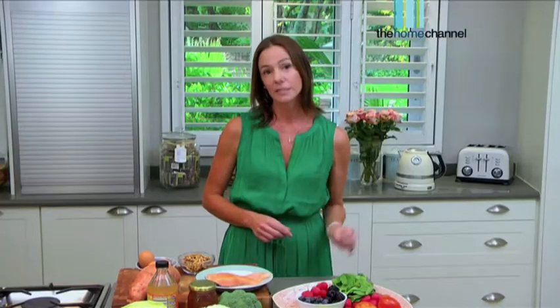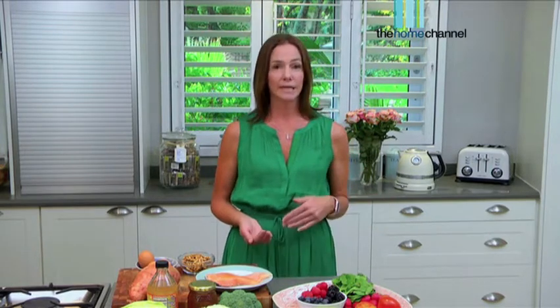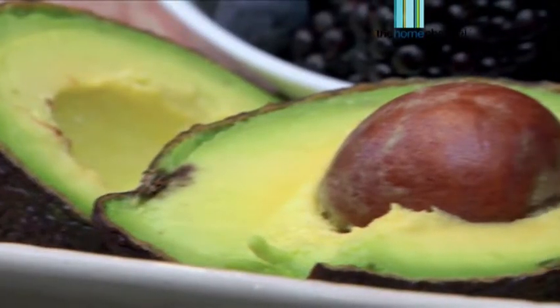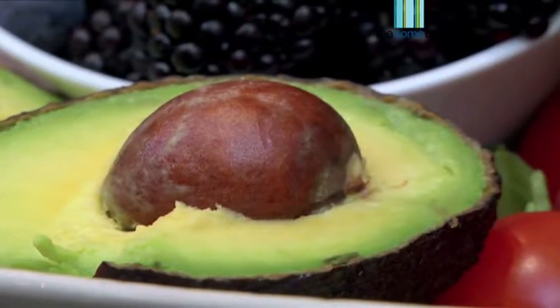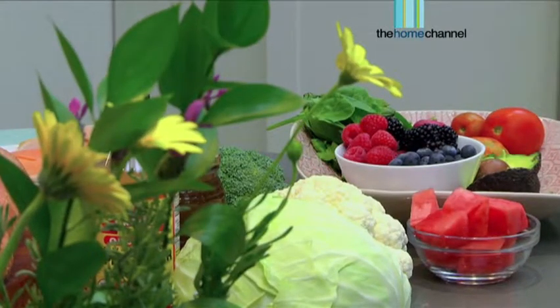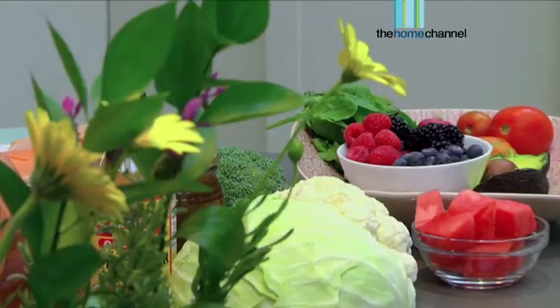Food and exercise is critical in the prolonged aging process — it can either accelerate it or delay it. So I'm going to show you a quick look into Nature's Kitchen about what we can add into our diets to help boost our skin, our complexion, make us full of energy and feel younger. So let's have a look.